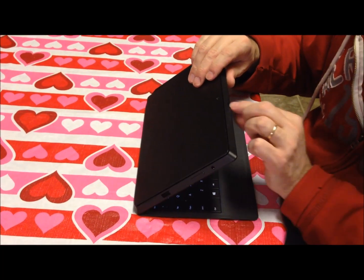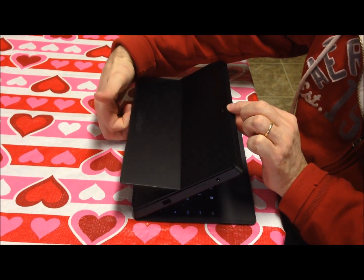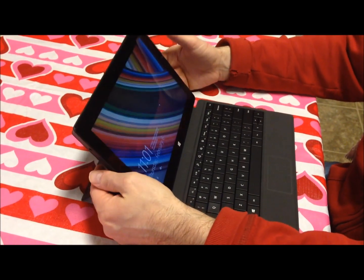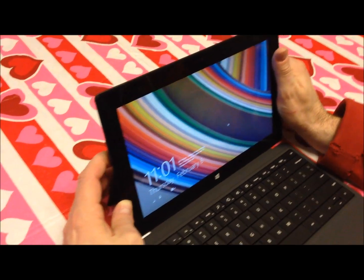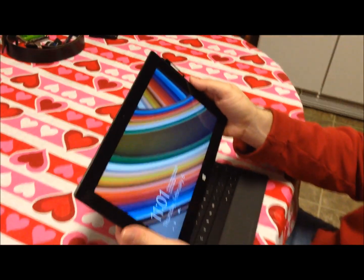Unlike the iPad, this one actually has its own little kickstand. You've got one level — you can feel it pop out. And then if you want to tilt back a little bit, you can tilt it back further and have more of a laptop feel. Or if you want it just as a tablet, close it up completely, pull the keyboard off, and you've got a tablet.